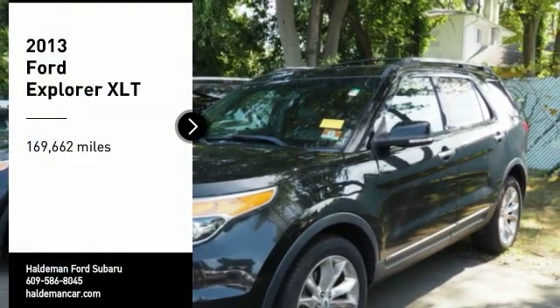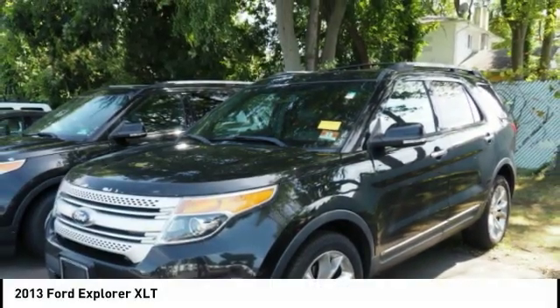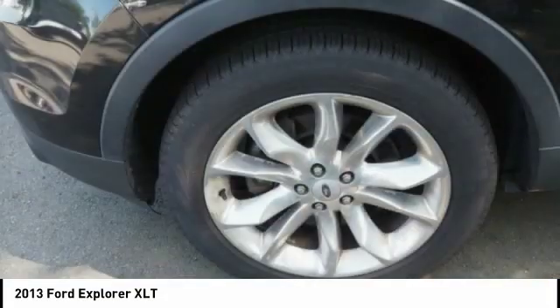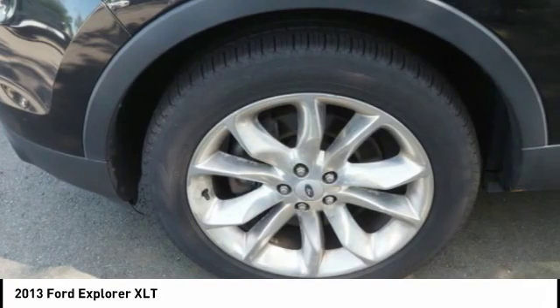We are pleased to show you the 2013 Explorer. You've got a lot of capabilities to call on in a Ford Explorer. Don't underestimate your choices. Here are some of this vehicle's great options.